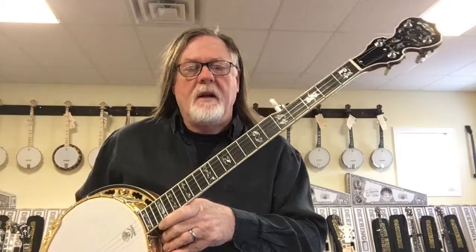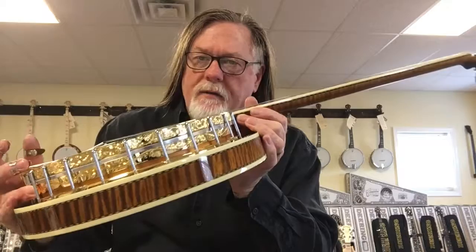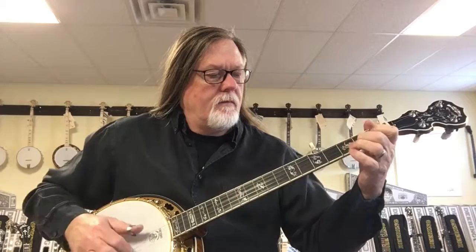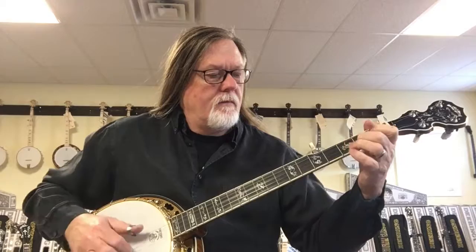Absolutely an amazing looking banjo. Very highly engraved on the hardware, extraordinary wood, and sounds amazing. Thank you very much for joining us today.